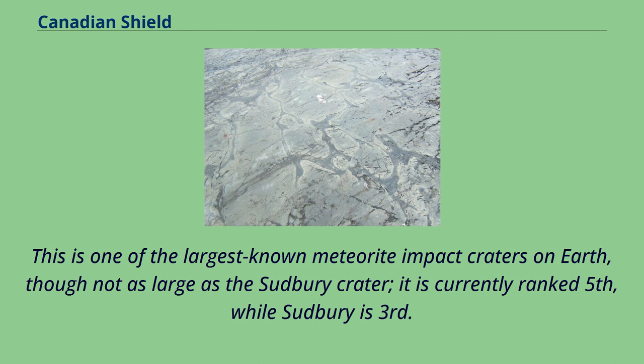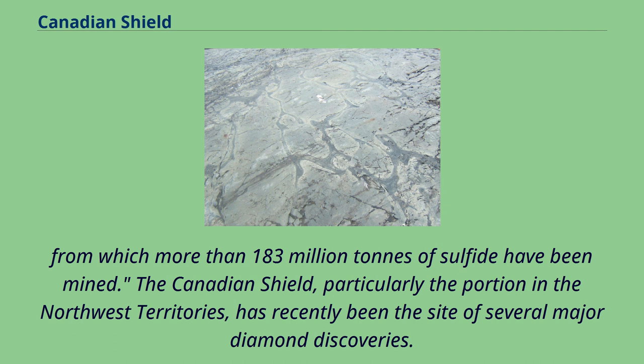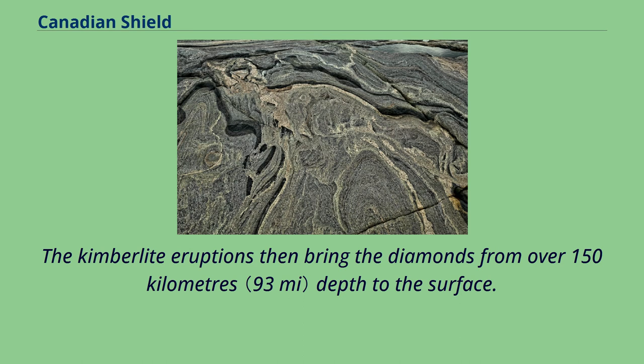The Flin Flon Greenstone Belt in central Manitoba and east-central Saskatchewan is one of the largest Paleoproterozoic volcanic-hosted massive sulfide districts in the world, containing 27 copper-zinc deposits from which more than 183 million tons of sulfide have been mined. The Canadian Shield, particularly the portion in the Northwest Territories, has recently been the site of several major diamond discoveries. The kimberlite pipes in which the diamonds are found are closely associated with cratons, which provide the deep lithospheric mantle required to stabilize diamond as a mineral. The kimberlite eruptions then bring the diamonds from over 150 km depth to the surface. The Ekati and Diavik mines are actively mining kimberlite diamonds.